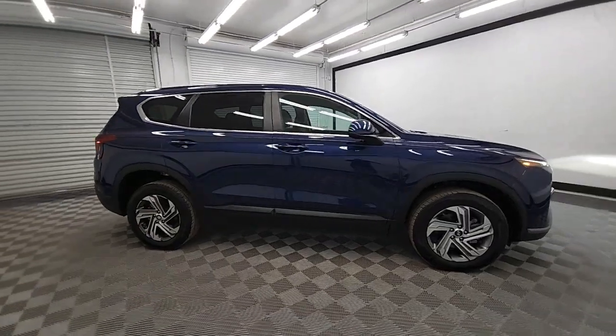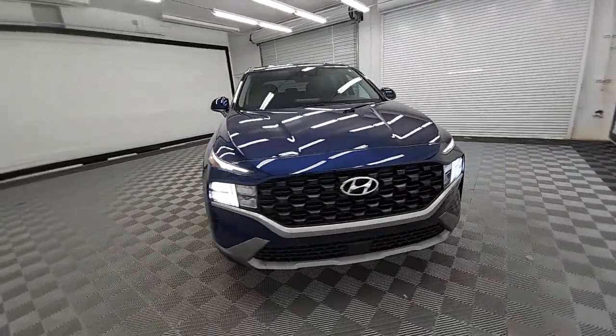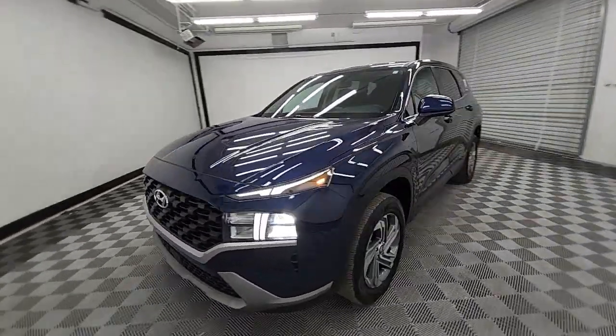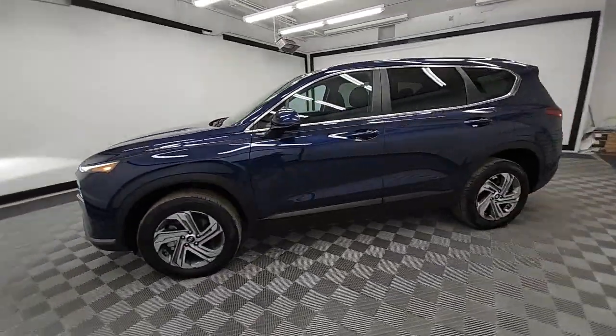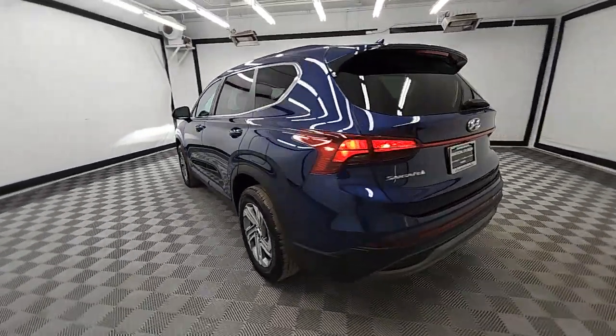Enjoy the view of this 2023 Hyundai Santa Fe. With less than 10,000 miles on the odometer, this vehicle provides excellent value. All you need to do is relax and enjoy the ride in this stylish and capable Santa Fe.